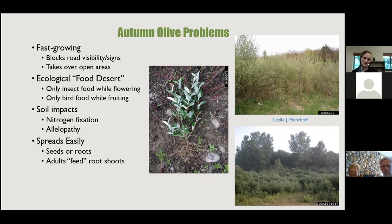Autumn olive problems: it grows very fast and takes over open areas, can block road signs and visibility. It creates a food desert — while it's flowering it's the only thing insects can eat, and while fruiting it's the only bird food available. It also does nitrogen fixation and allelopathy — the roots release chemicals into the soil that inhibit growth of other plants and promote invasive growth. It spreads easily through abundant berries and vigorous root suckering.